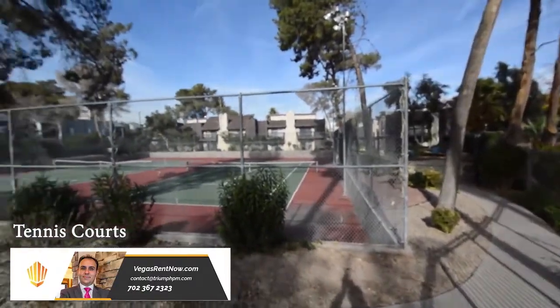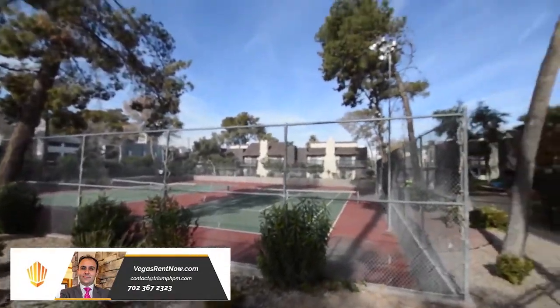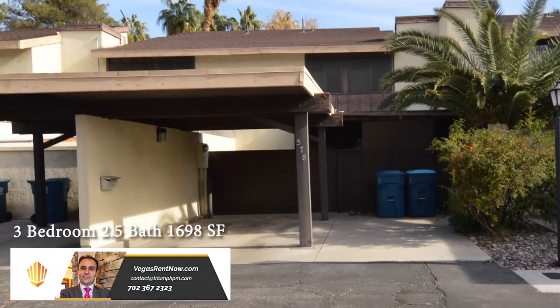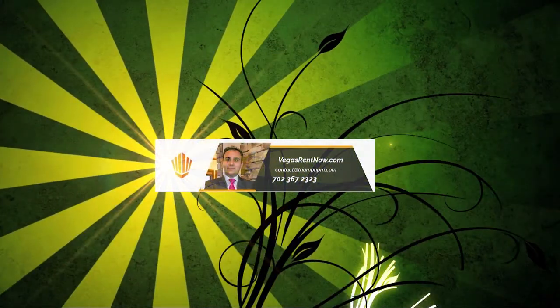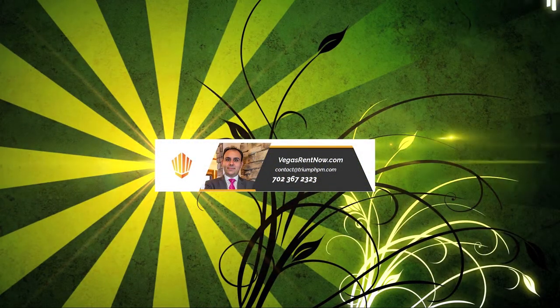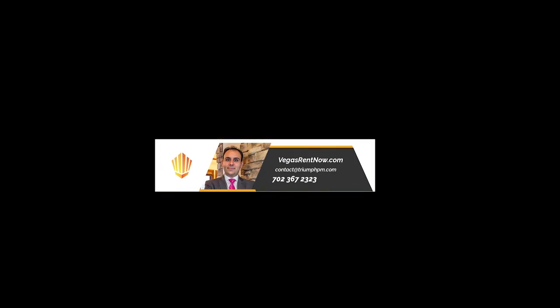The community has a pool and tennis courts. This three bedroom, two and a half bath townhouse with 1,698 square feet is available now for rent. Contact one of Triumph's friendly real estate agents to view this property by calling 702-367-2323, or visit our website VegasRentNow.com to view a list of vacancies.